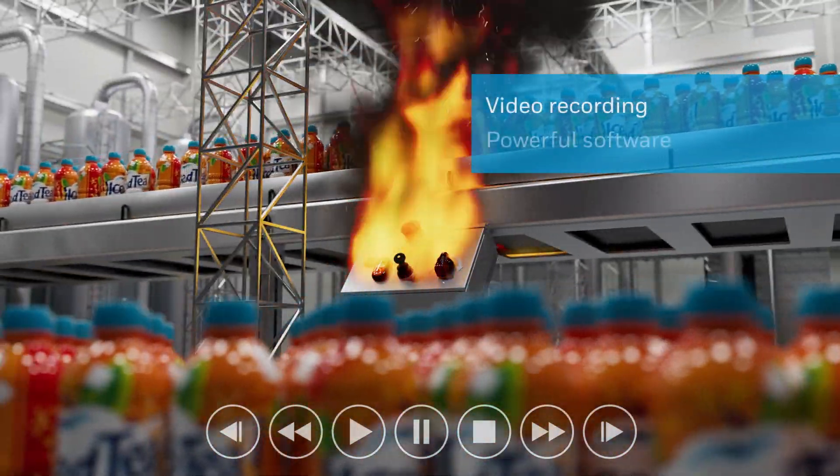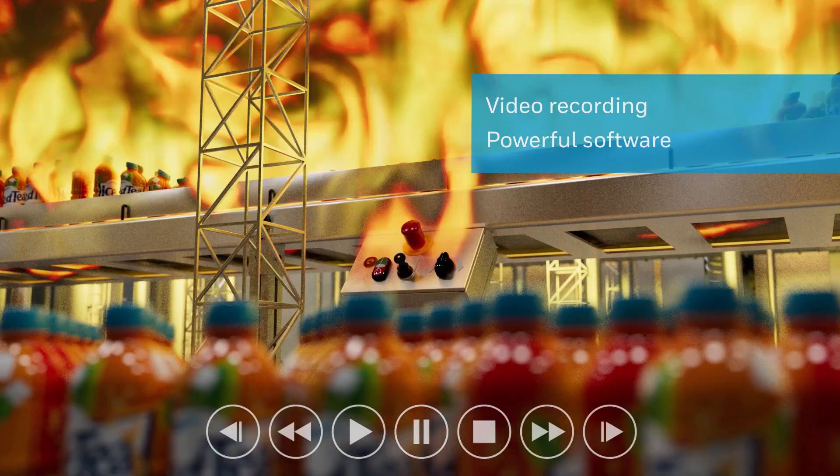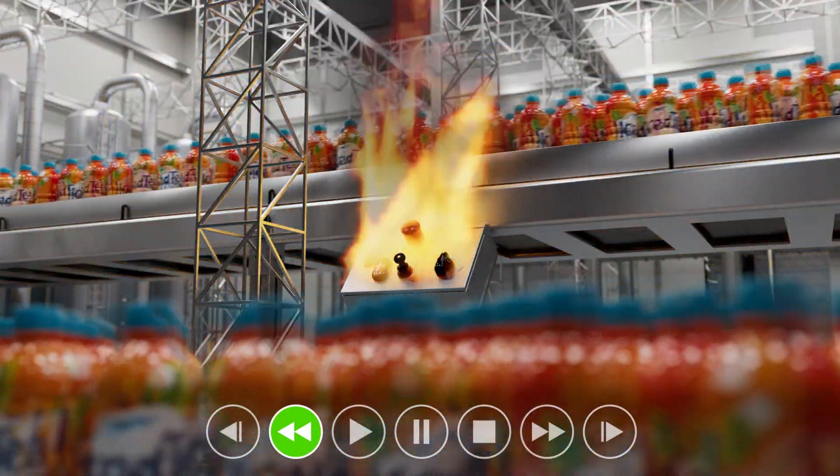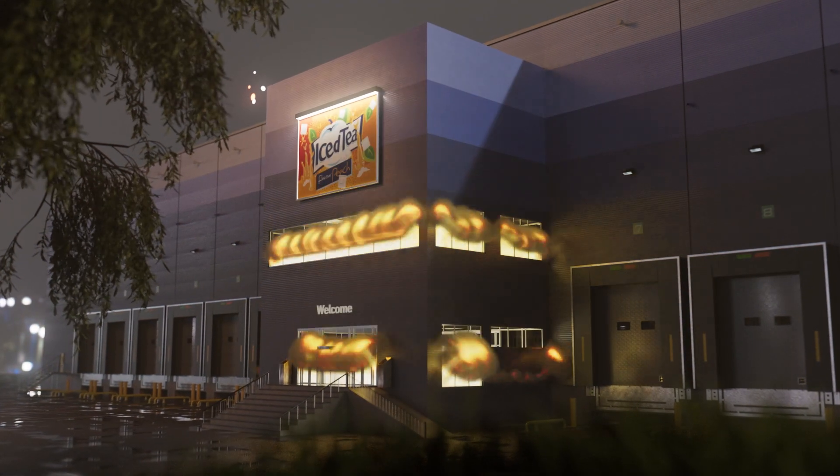With video recording capability combined with powerful software, you can review alarm events and revise alarm settings to enable even earlier fire detection in the future. Stop fires before they start with Extrallis Visor.